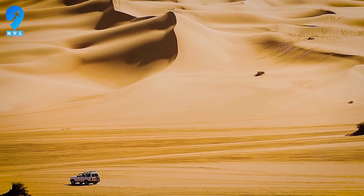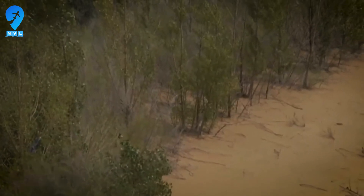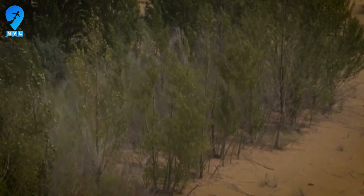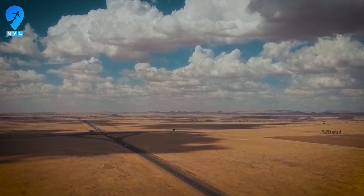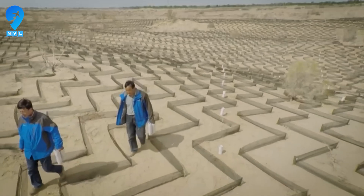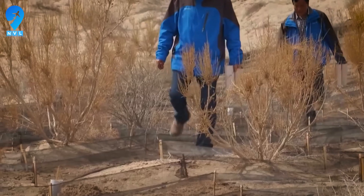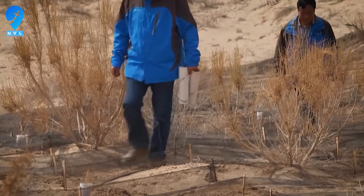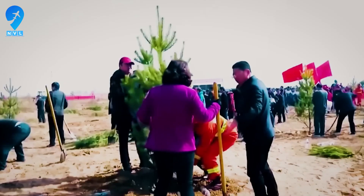By the late 1980s, public authorities and local enterprises pivoted toward integrated sand control — stabilizing dunes first, then planting belts that could actually hold, then linking those belts to livelihoods so people had a reason to stay. Kubuki's story turns on that inflection point. When the desert eats your home, you have two choices: leave or fight back. Here, they chose to fight, and what followed would redraw the map of what a dead land can become.